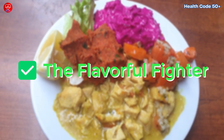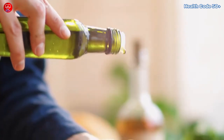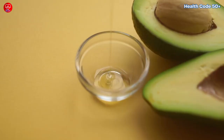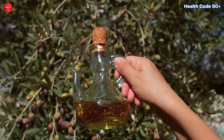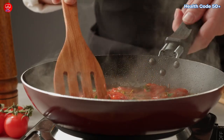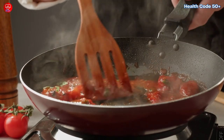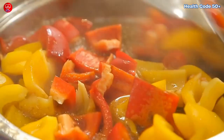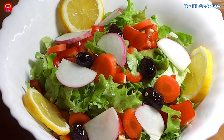The flavorful fighter: opt for healthier cooking fats like olive oil, coconut oil, or avocado oil. These are like superheroes for your overall health, and potentially for keeping those skin tags at bay. Plus, they add a delicious flavor boost to your dishes. Imagine drizzling some fragrant olive oil over your roasted vegetables, or adding a dollop of creamy avocado oil to your homemade salad dressing.